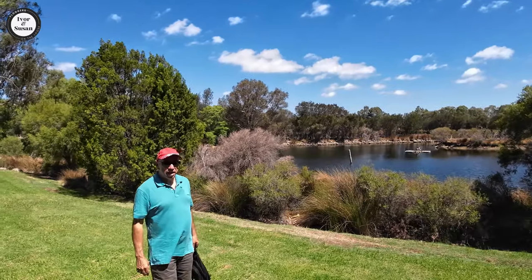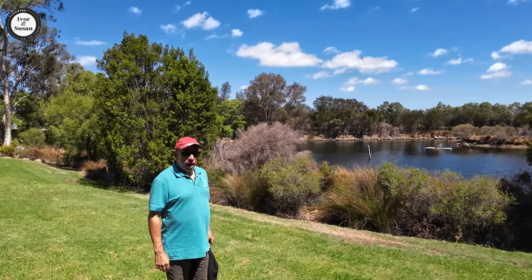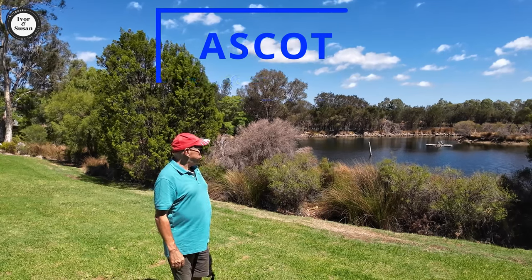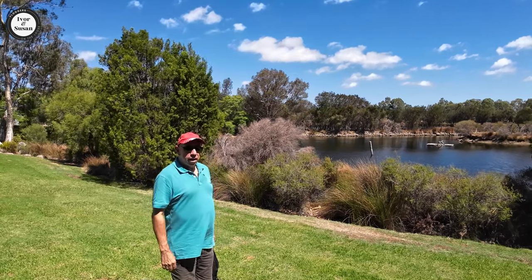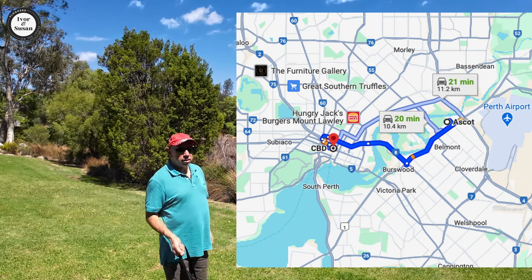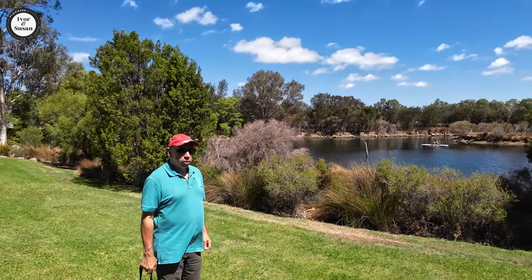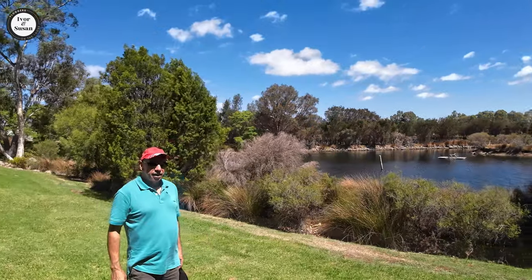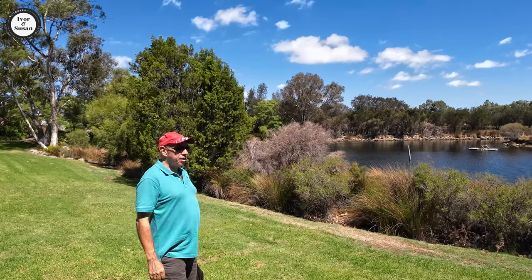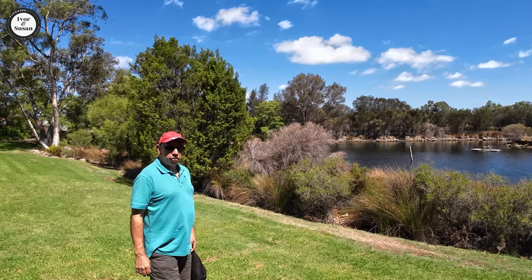Hi guys, Ivan Suzan here again from Bloggers on the Loose. Today we're in a suburb called Ascot. Ascot's on the Swan River, about 10 kilometres east of the Perth CBD, built in an area of about 3.7 square kilometres. There's about 2,570 residents out here in Ascot, and it's simply named after the Ascot Racecourse.